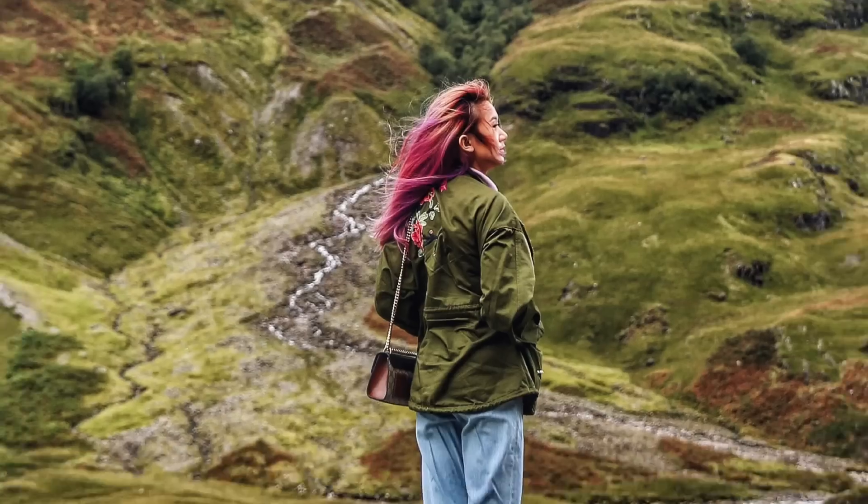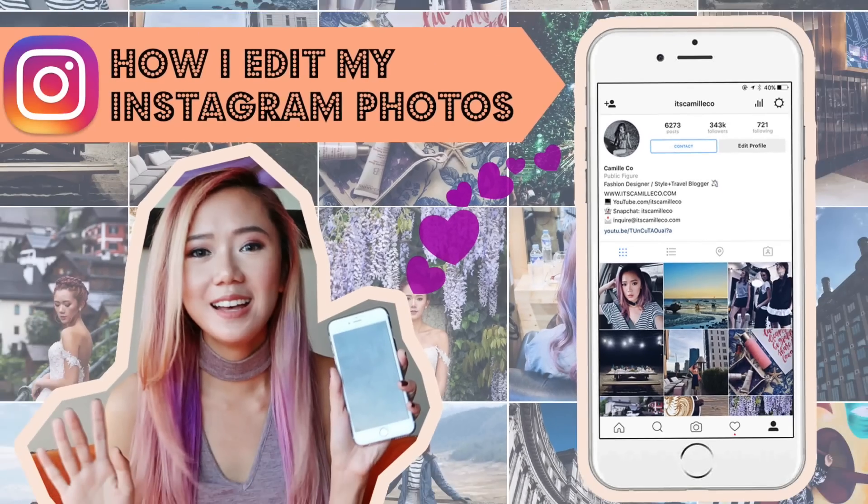In this video I'm going to talk about all my Instagram secrets. I know a lot of you have been asking me what cameras do I use, what apps do I use, and how do I edit my photos on Instagram. I'm going to answer all that and more here, so keep watching.